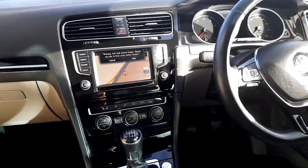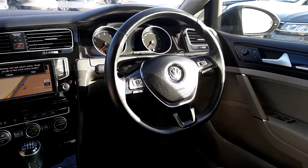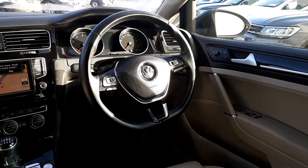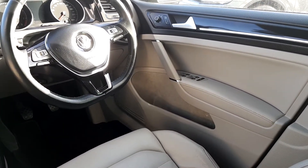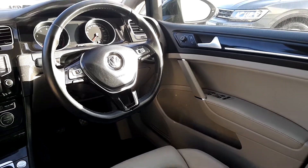You also have built-in sat-nav, multi-function leather steering wheel, cruise control, heated mirrors, and automatic windows front and back.